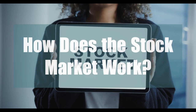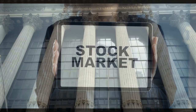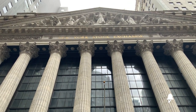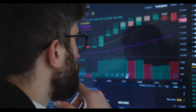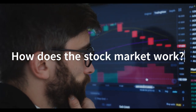How does the stock market actually work? If you've ever wondered what those ticker symbols and graphs are all about, you're in the right place. Let's break it down together. Welcome back to Empower and Thrive. Today, we're tackling a topic that might seem complex but is actually super fascinating once you get the hang of it — how does the stock market actually work?